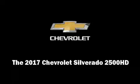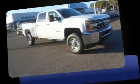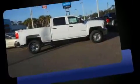Discerning drivers will appreciate the 2017 Chevrolet Silverado 2500 HD. It features an automatic transmission, 4-wheel drive, and a powerful 8-cylinder engine.